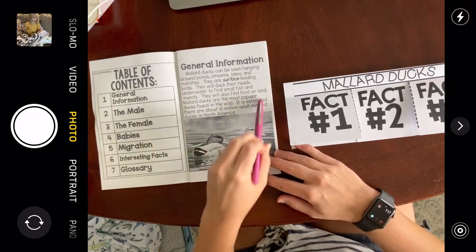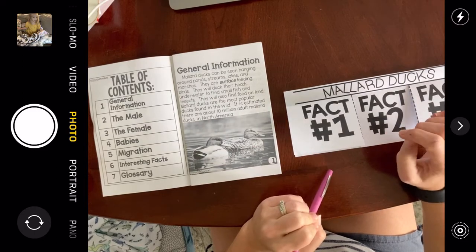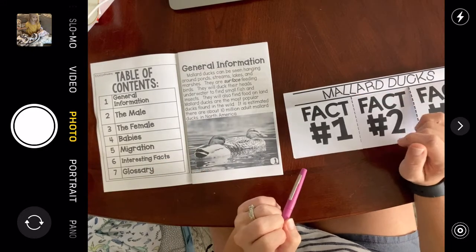I'm going to read and underline some things I didn't know. If you want to write down the same thing, that's fine. But if you heard something else that you didn't know that seemed more interesting, you can write that down instead.